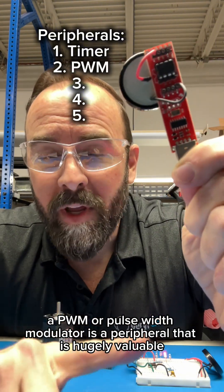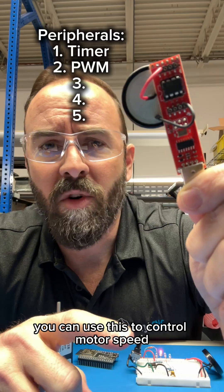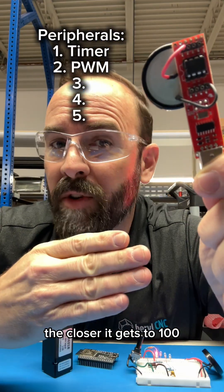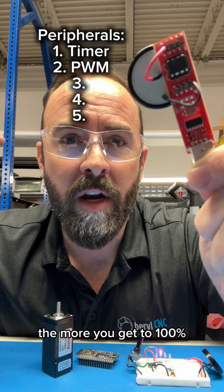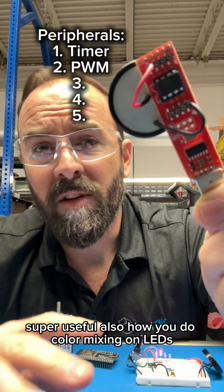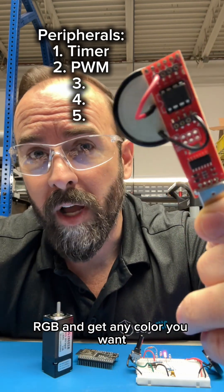A PWM, or pulse width modulator, is a peripheral that is hugely valuable. You can use this to control motor speed — you basically have a pulse width that's like a square wave. The closer it gets to 100, the more you get to 100% of the voltage that you're giving to that motor. Super useful. It's also how you do color mixing on LEDs — you can have three different PWMs for RGB and get any color you want.